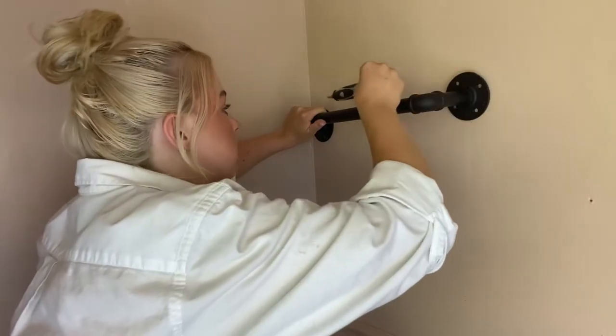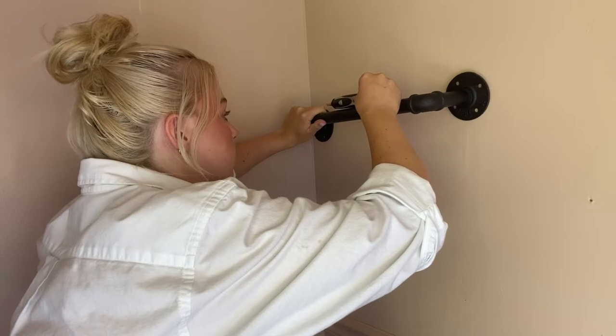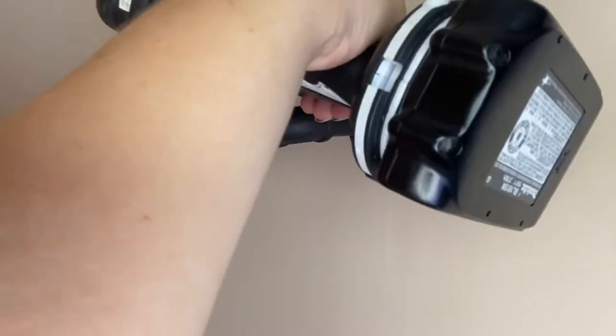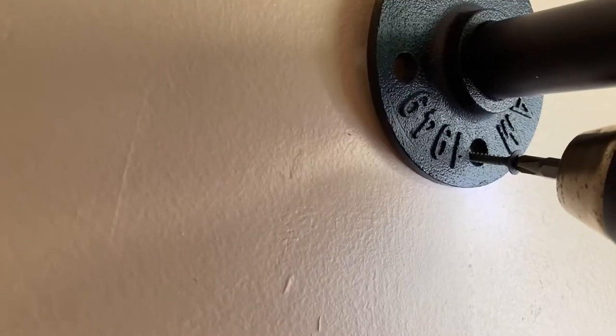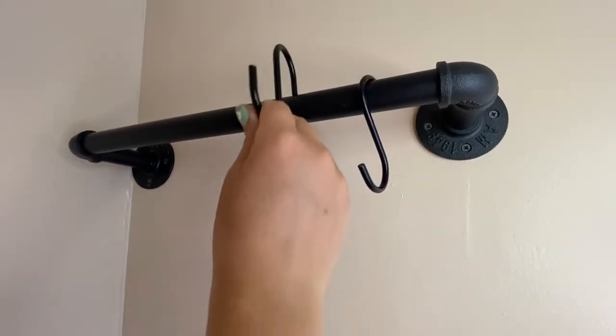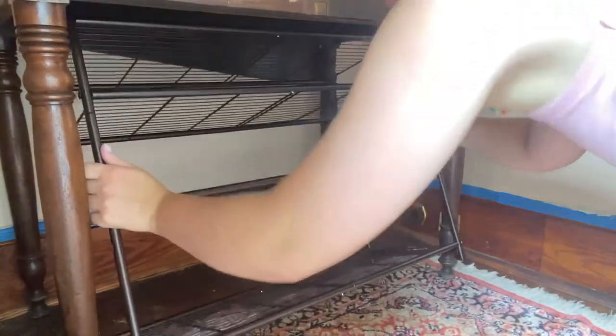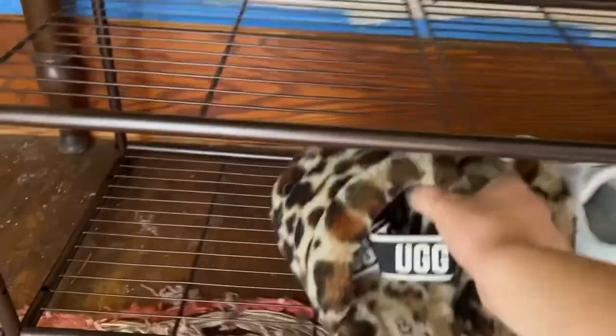I'm leveling the bar as best I can and marking where I want it with a pencil. Listen, I'm not a professional and this is not advice — I will have to live with the consequences of my actions if I put this up poorly. So there's your PSA. Everything is fine. I also scooted in my shoe rack underneath the table so that it fits perfectly.